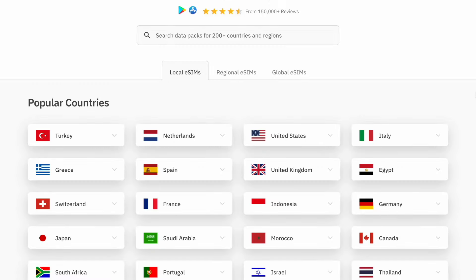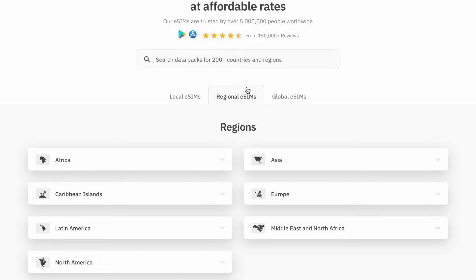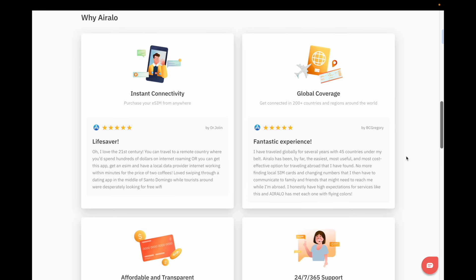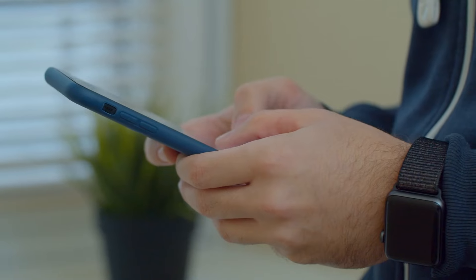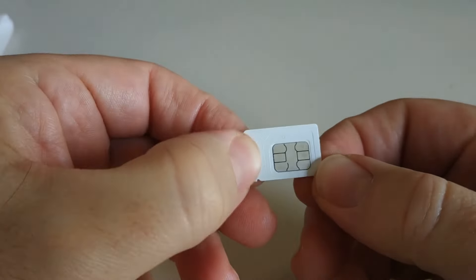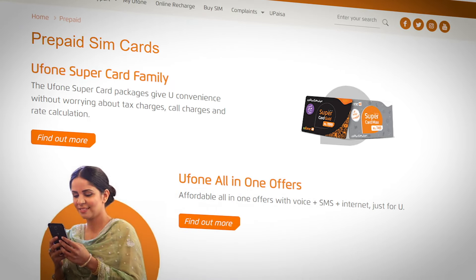One company that comes highly recommended is called Aerolo, where you can get eSIMs for more than 200 different countries and regions. People really like Aerolo because it's easy to use and you can activate and install your eSIM before you leave home. You can get a local eSIM by country, a regional eSIM, or a global eSIM. It's usually cheaper than using your home country data plan, but it can also be more expensive than buying a physical SIM card in your destination. And even though it can be a little bit of a hassle to change out your SIM card or register a new eSIM, you can save a lot of money this way.